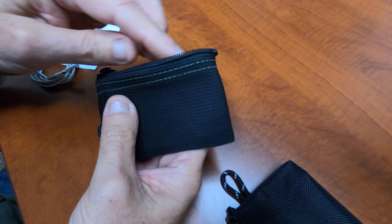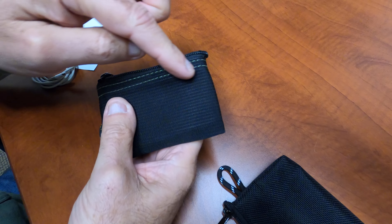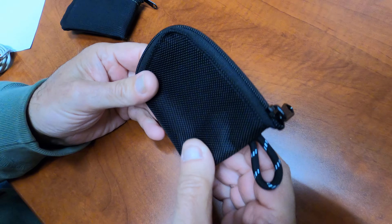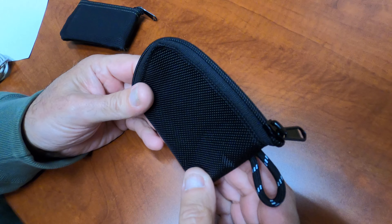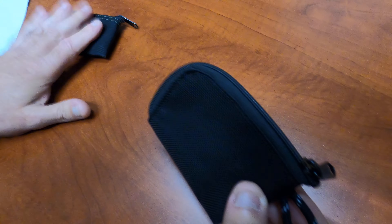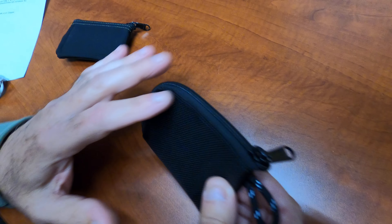So I said, you know, if the zipper just went around the corner, let's make a corner. That evolved and turned into this. The corner zipper is designed for someone who likes our zipper key pouch, but there's a little more ease to it here.